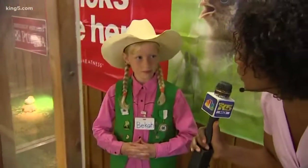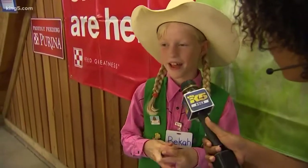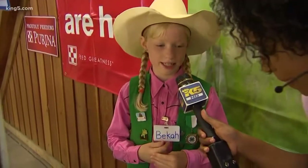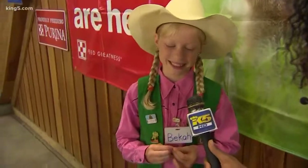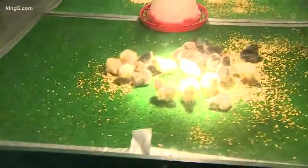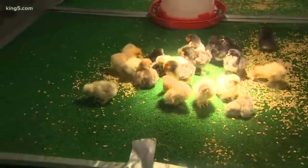What do you wish most people knew about chickens? When they're chicks, some people think that when they're asleep that they're dead. I wish that people knew that they were just sleeping so that it wouldn't make people start panicking. You've seen lots of panicking, I take it. Yeah.